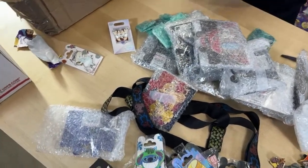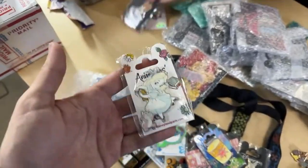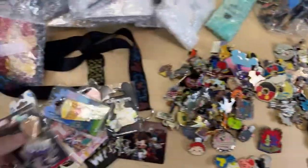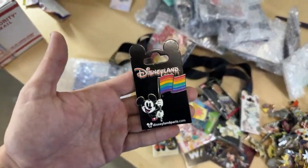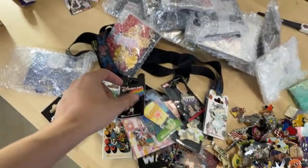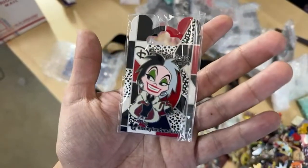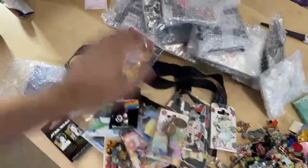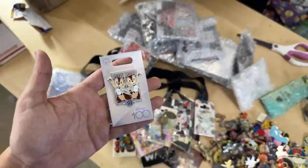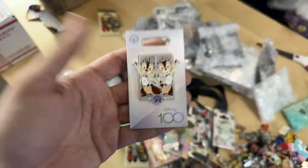Disneyland Paris is very strict on their pin trading — they actually check and verify what the pins are. It would be nice if they did that here in the US too! I can only imagine what the pin boards would look like if they did. We hope to make it there one day. I've heard they only have one pin board, but I'd be very curious to see what's on there. Another Tower of Terror key — a duplicate — and from the Disney 100 series. There's Chip and Dale — did they release this in the US park as well?